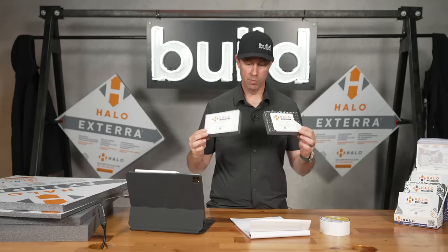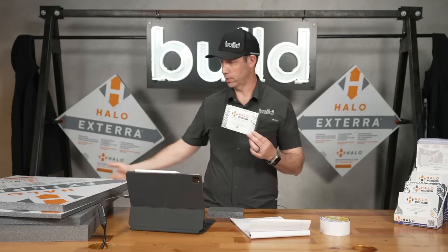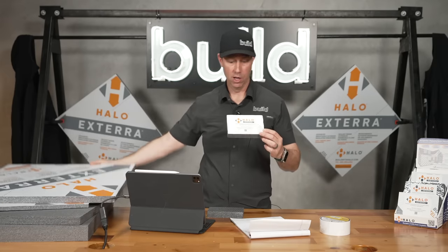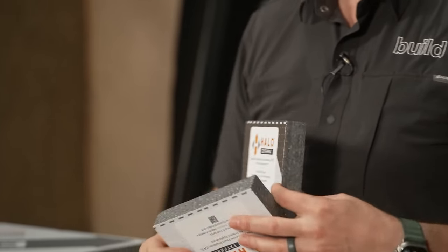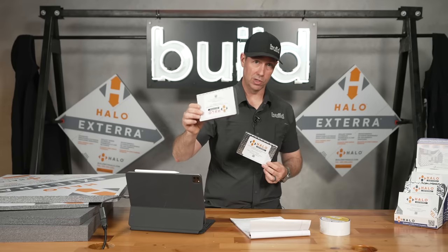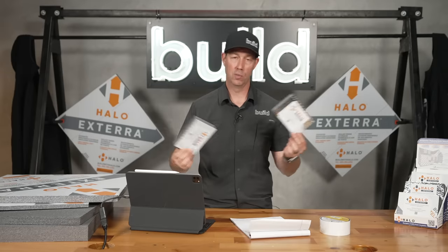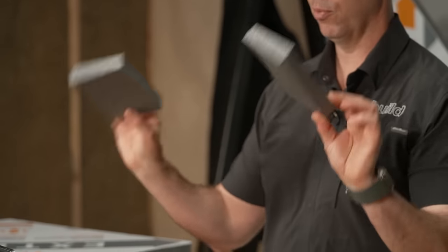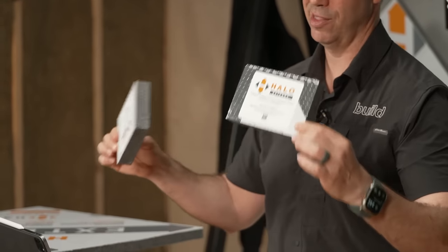In moderate climates — 20 to 40 inches of rain per year — you could also use this same method with the right architecture. Some images show Halo exterior with a white facer; others show a silver facer. In the States, you'll typically see the white facer; in Canada, the silver-faced version. Same product, same thicknesses, same R-values — just a slightly different facer.